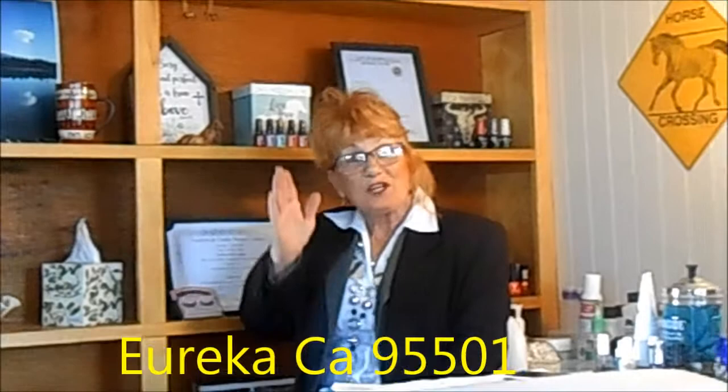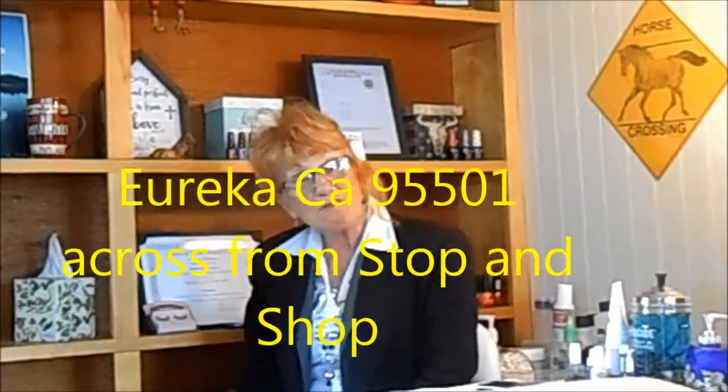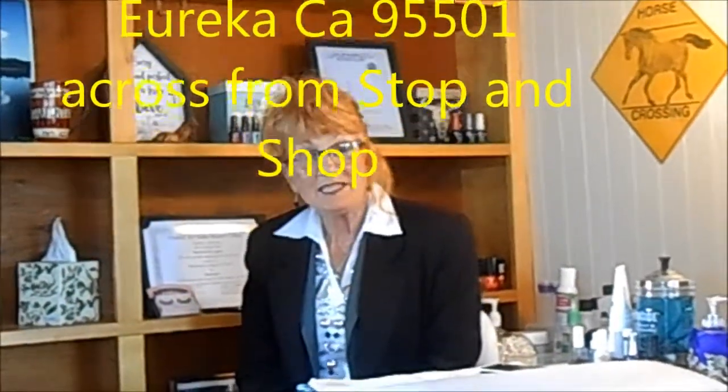Hey, this is Debbie Lasko here at Country Curl Hair Salon, and I am Country Nails, located in Country Curl at 12 Wabash, just catty corner from the market stop and shop. I want to tell you today a little about what I'm going to be carrying here at Country Curl.